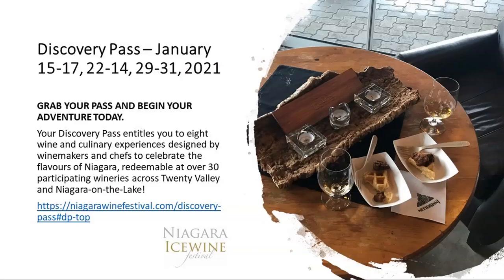Another program that runs during the festival is the Discovery Pass. Visitors can buy it on the wine festival website. Each Discovery Pass is good for eight tastings — one person can go to eight wineries with one pass, and each winery presents a special tasting of ice wine and food prepared by local chefs. A couple wanting to visit four wineries can share one pass. The festival has a special discount for agents — you can register on their website as a tour operator and receive special pricing for your clients' passes.